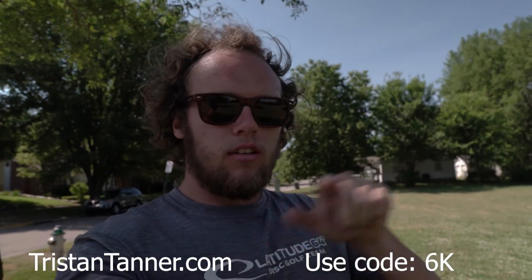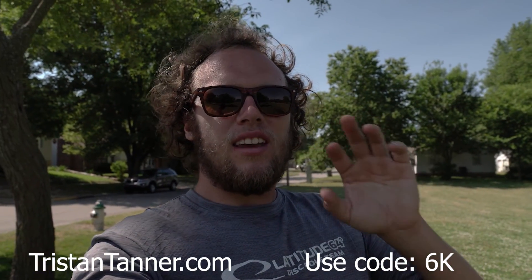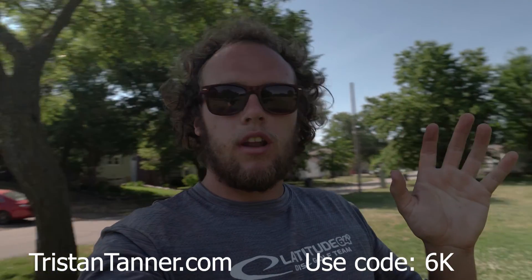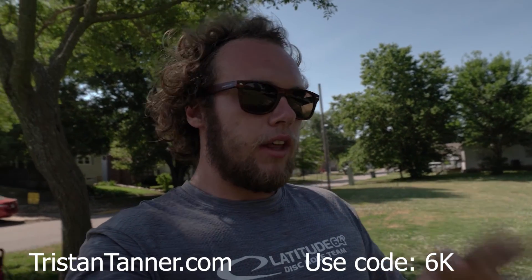I also want to say thank you all for 6,000 subscribers here on my YouTube channel in, I don't even know, like six or seven months — that's ridiculous, you guys are amazing. To give back to you, on my website, link in the description, at checkout you can save 15% using the code 6K — that's just six and then capital K — and you'll get 15% off your purchase. I'm going to be adding some new stuff to it soon, really excited to announce some things.